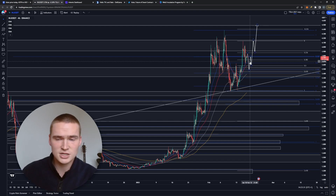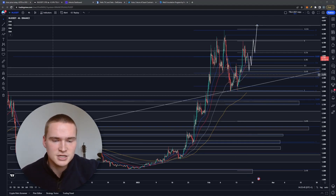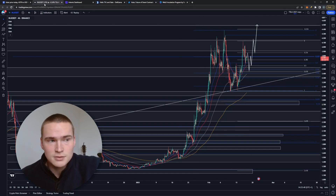Technically it's quite interesting. In the end we're still very bullish, but there are some indicators suggesting some consolidation or at least some sideways price action going on. So let's get right into it.